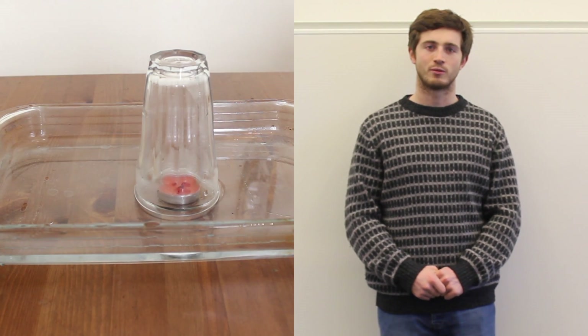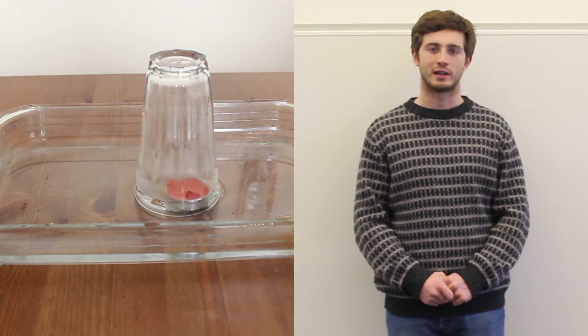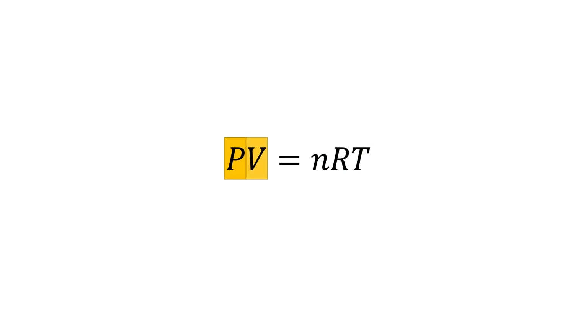What is noticed when you play it again is that the water rises even when the candle goes out. This is due to the ideal gas law relating pressure, volume, the number of atoms, the specific gas constant, and temperature.